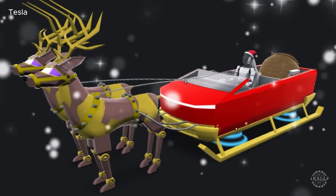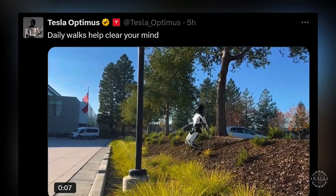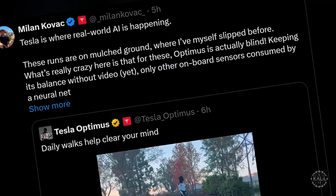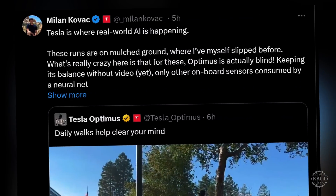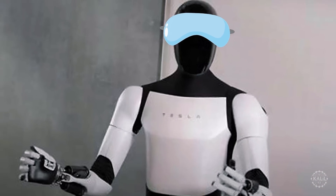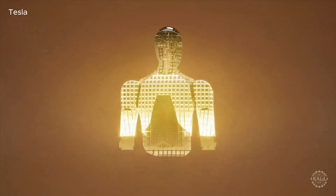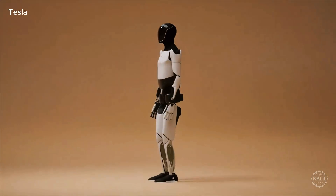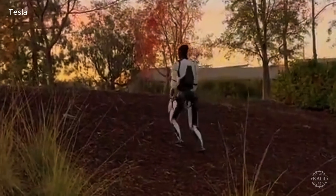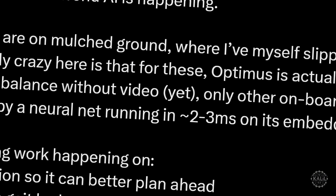Tesla just shared the clip from its official Optimus account on the X social media platform. According to a post by Optimus engineer Milan Kovic, the AI robot's ability to walk on mulched ground isn't the remarkable part. He said Optimus is keeping its balance blind, as it relies solely on its onboard sensors and neural networks without any visual input.